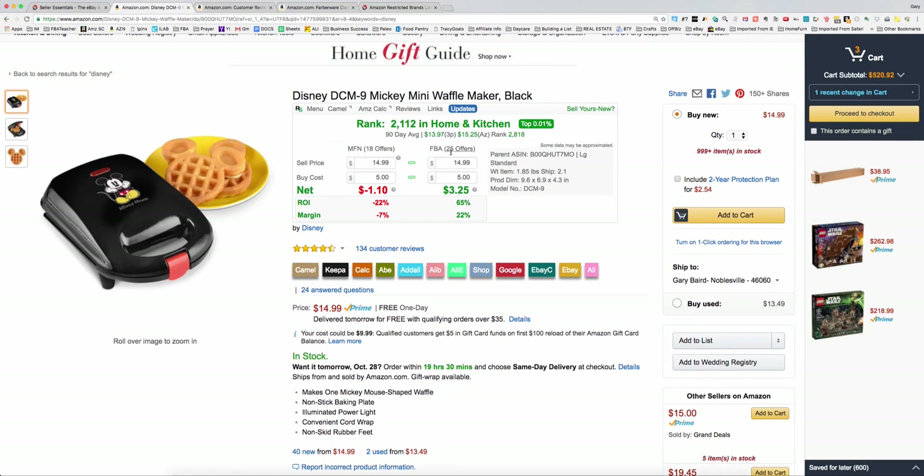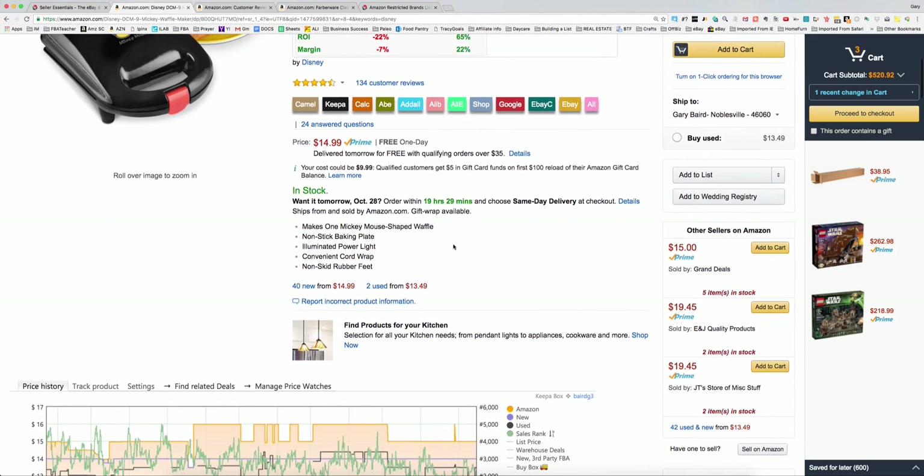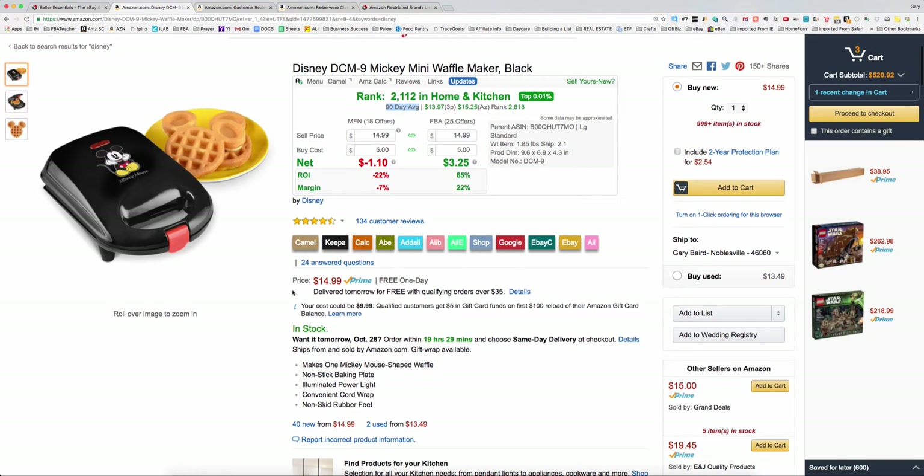The other thing they've added is up here — the 90-day average — which gives you the 90-day third-party price average, the 90-day Amazon price average, and the 90-day average rank, which is really what we should be using when analyzing data. I just did a video recently about sales velocity and how you can use our sales velocity chart at SellerEssentials.com to gauge how many sales a given rank will sell in a month. I'd highly recommend using that along with the 90-day average rank. In some cases you'll see an average rank of 300,000 and today's rank might be 20,000, so you want to be very careful analyzing products like that. It also tells you the top percent — this is a top 0.01% of its category.